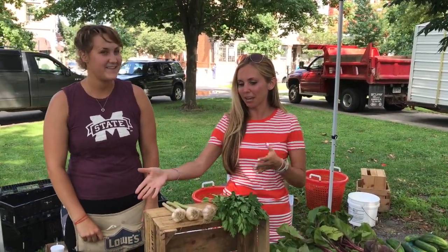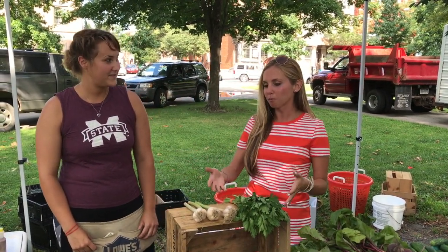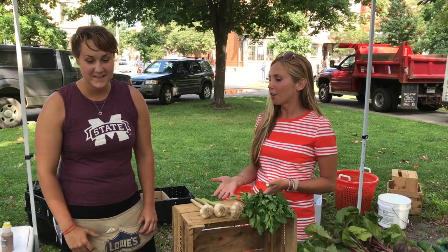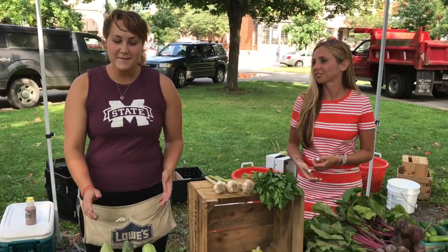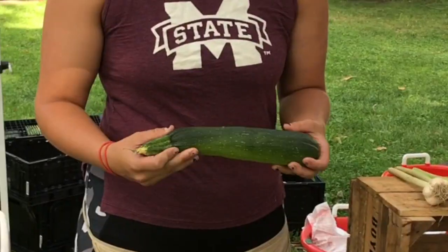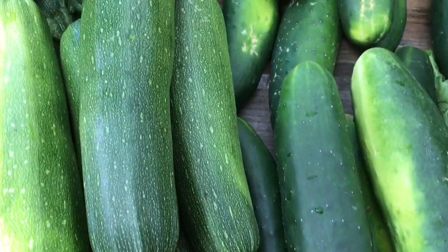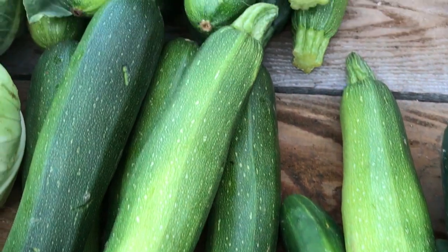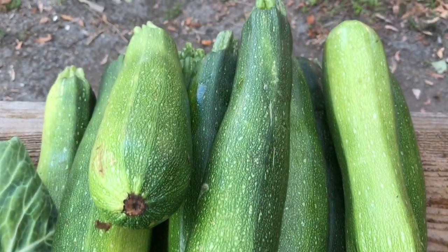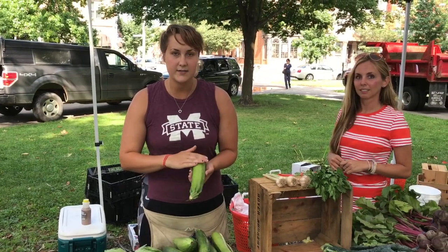Over here we have some zucchinis and some cucumbers. A lot of times a misconception for zucchini is that people think it needs to be all green, but all you're really looking for is that it's nice and firm. You don't want a zucchini that's soft on the ends or in the middle because then it's going to go bad. Color really has no difference — the green is what's hit by the sunshine and the other side is underneath.